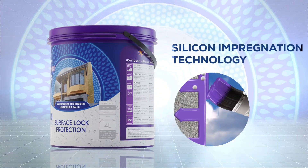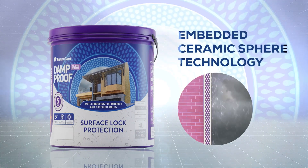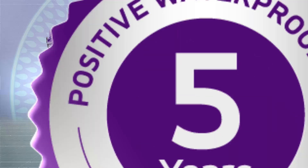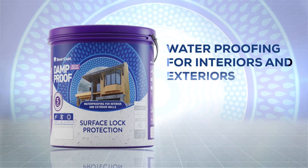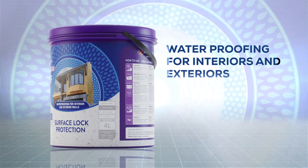Extreme flexibility comes with silicon impregnation, and strength to resist adverse weather conditions with ceramic spheres. Guaranteed protection for your home for a longer period. Suitable for interior and exterior horizontal and vertical surfaces.